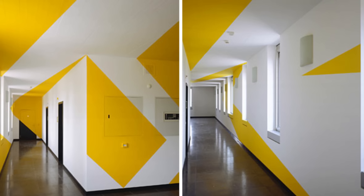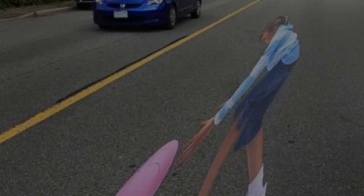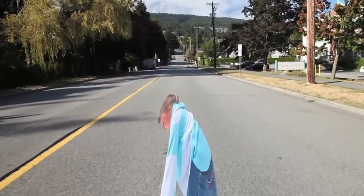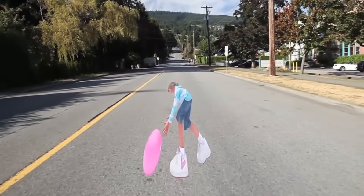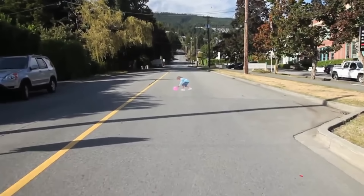Anamorphic illusions look weird from any perspective but one, from which they seem to pop out, defying the environment's actual shape. Hoping to remind drivers to always pay attention, traffic safety organizations in West Vancouver, Canada placed a skewed decal on the road.